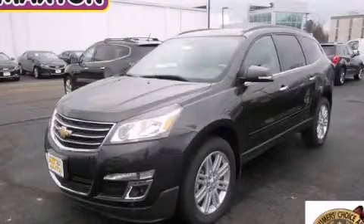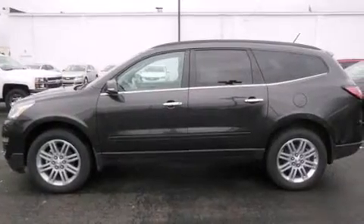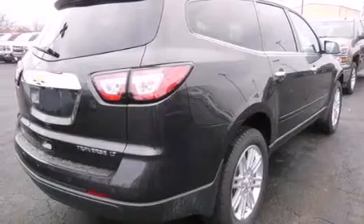This is a brand new 2014 Chevrolet Traverse. Plenty of space for what you need. It has a 3.6-liter six-cylinder engine and an automatic transmission.